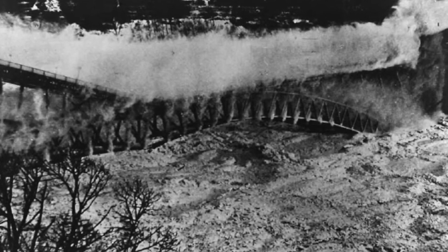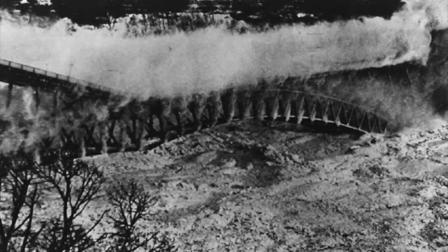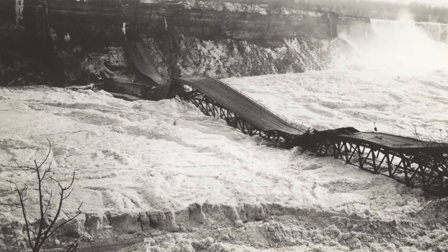At about 4:10pm on January 27, a movement of ice on the American side pushed the bridge off its abutment. With a huge roar, it collapsed into the gorge, forming a twisted W on the ice below.